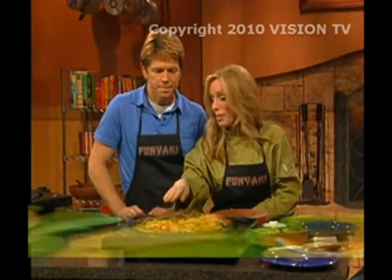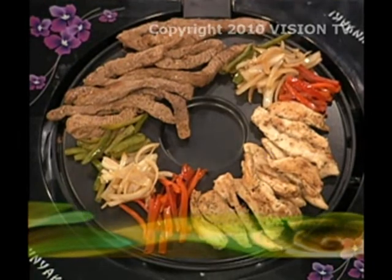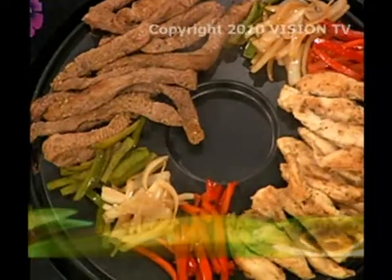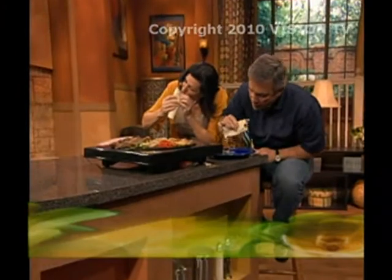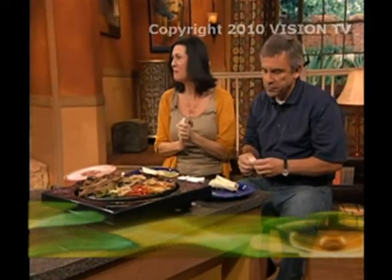I have some marinated beef strips and some chicken, some red, green, and yellow peppers. You've got your tortillas — pile them on, get the beef, get the chicken, get the veggies. Oh, this is a party! This is a fajita party — sour cream and guacamole. This is really what the Funyaki is all about: fast, fun, flavorful, and tastes great.